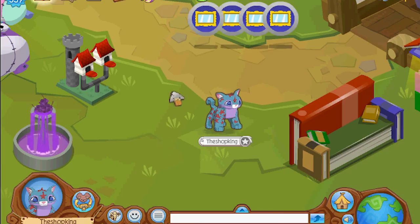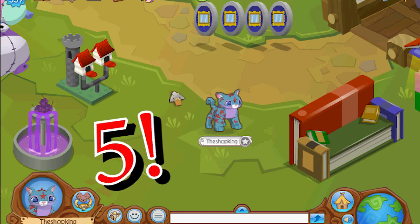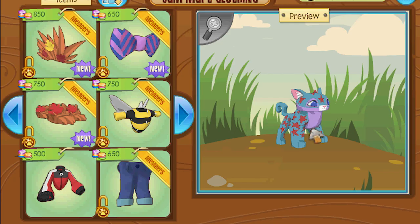Hey, what's going on everybody, Shop King in the house! So today we're gonna be coming up with the three most craziest looks from Jamart clothing. Craziest looks - we're gonna start out with this cougar and see what we can come up with.